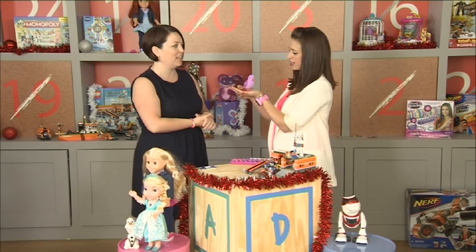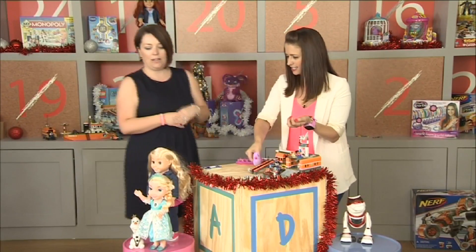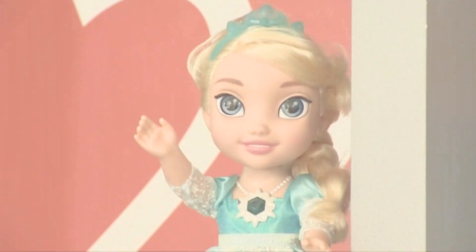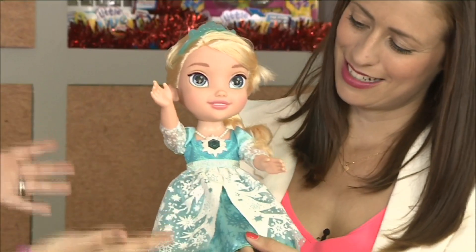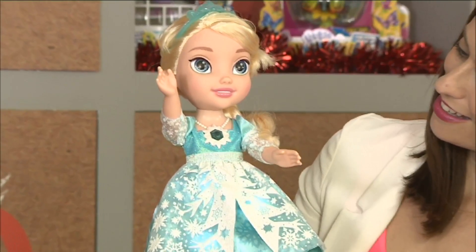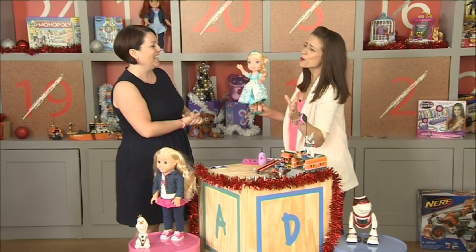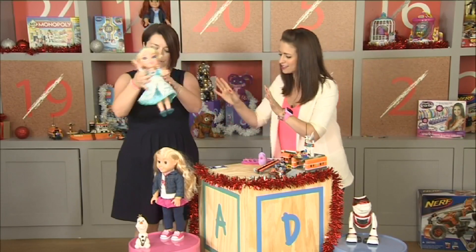We've got two dolls in the lineup for this Christmas. First of all, I just couldn't resist — she's so magical. It's a beautiful Elsa doll. Frozen is really, really popular right now, and she sings and she lights up. She of course sings the wonderful 'Let It Go' song which everybody knows. She's great — and she comes with her best friend Olaf the snowman.